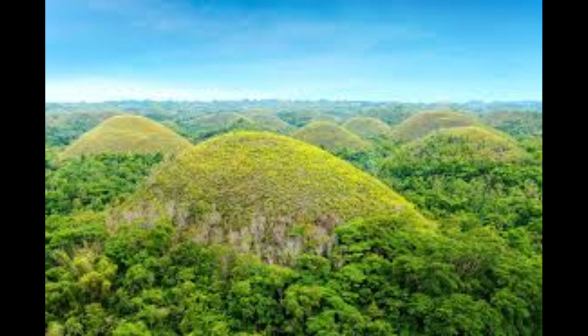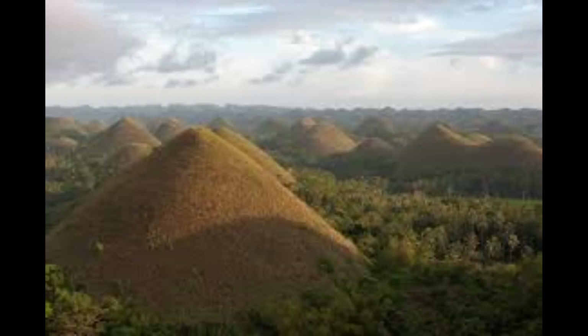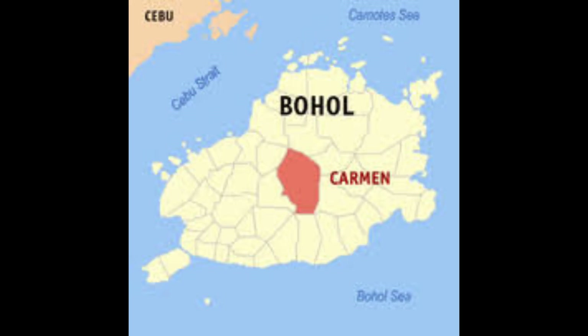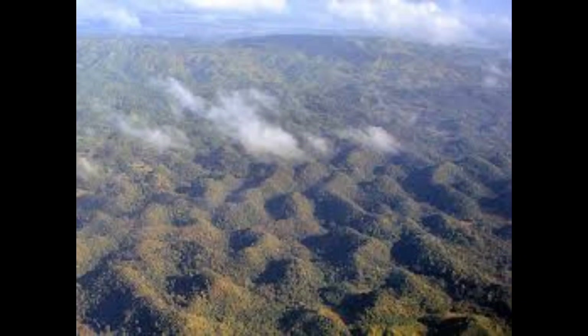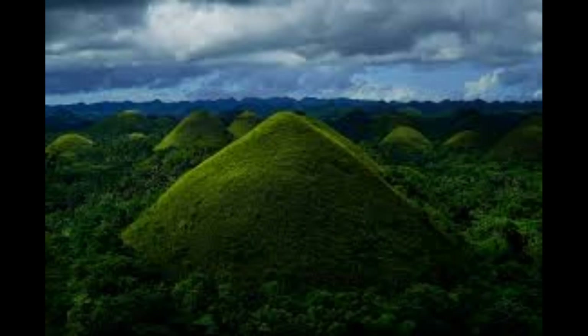Two of the hills have been developed into tourist resorts. The main viewing point is the government-owned Chocolate Hills Complex in Carmen, about 55 km (34 miles) from the regional capital Tagbilaran. The other main viewing point is at Sagbayan Peak in Sagbayan, 18 km (11 miles) away from the Chocolate Hills Complex in neighboring Carmen.